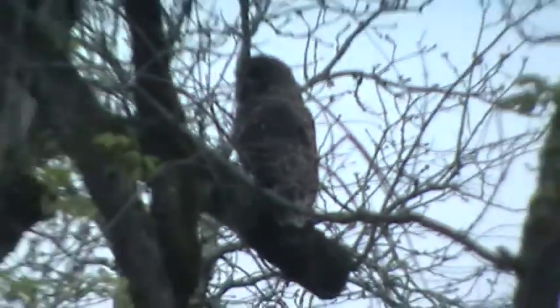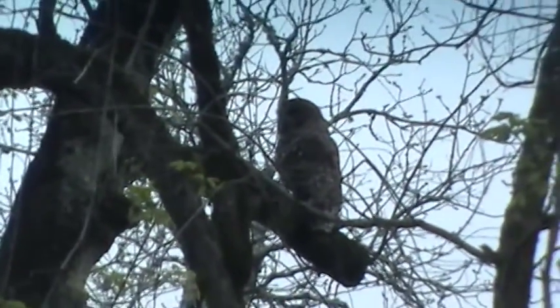This is a barred owl. Why don't you just get out? Then you get him flying. No, I won't. I see something. This is when they need to feed their young stuff.